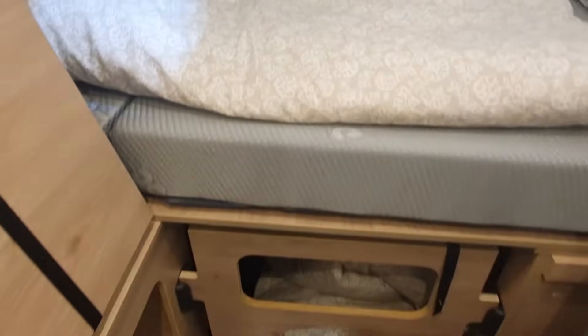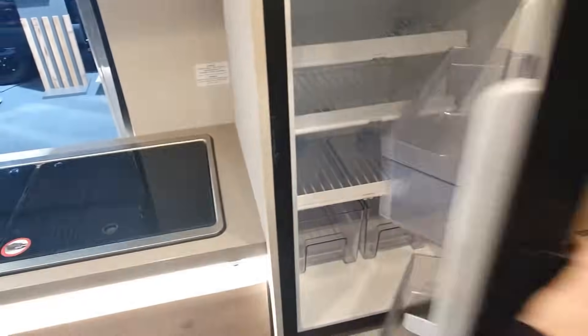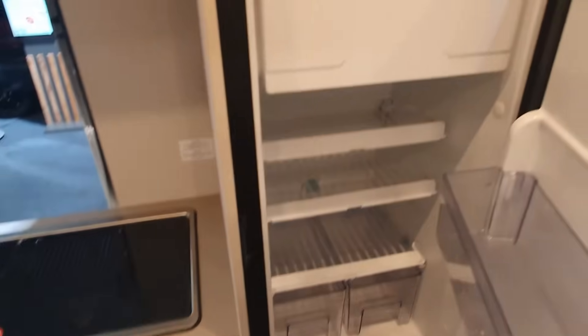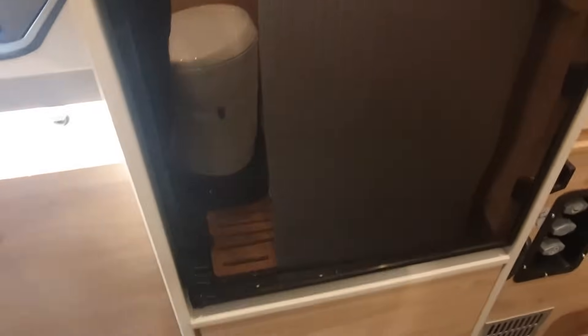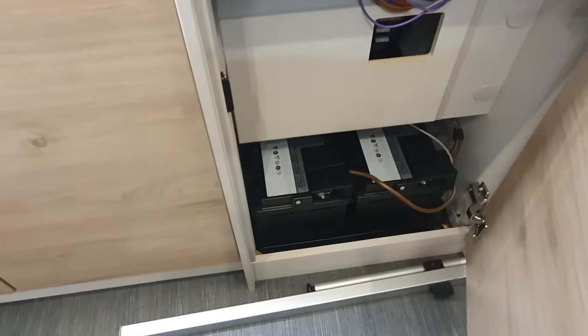I said I'd withhold my opinion — I will withhold it completely, though I think the tone of my voice should make it quite clear what I think of this one. I'd also point out that the more moving parts you get, particularly in things you use every day, it really does increase the chance of something going wrong. Anyway, we've got the batteries internal there.